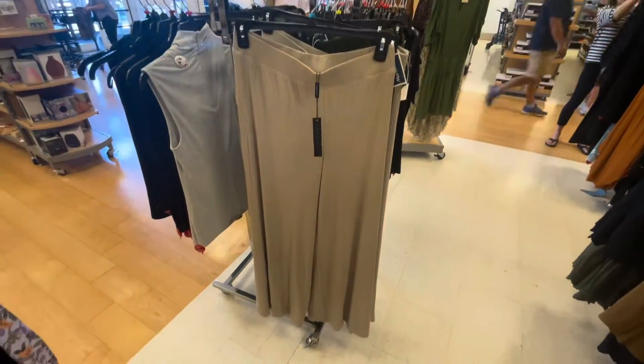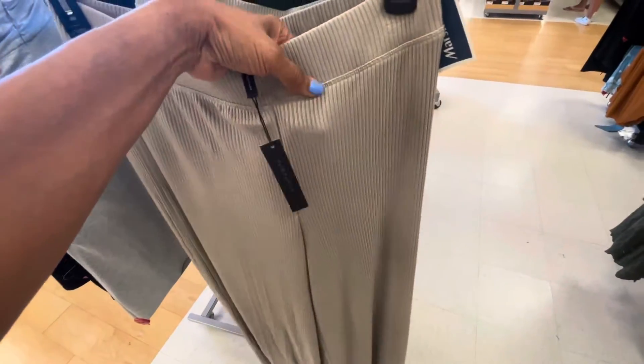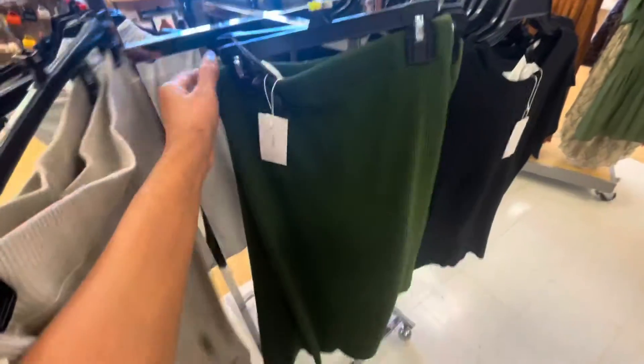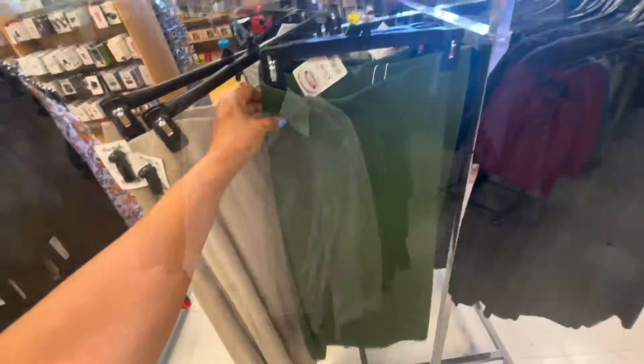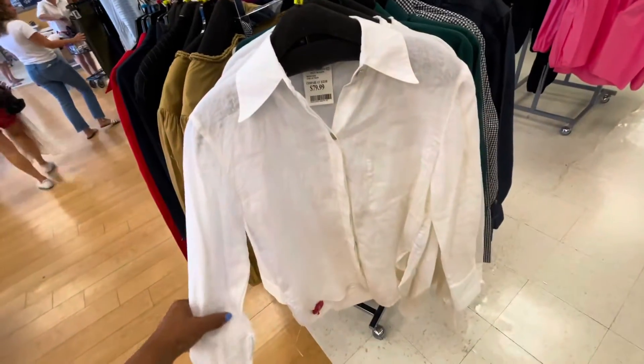I like these palazzo pants — it's like a knitted ribbed material, $60. They also have it in a skirt, like a pencil skirt, $60. Nice green. I like this linen long sleeve shirt, this is $80.